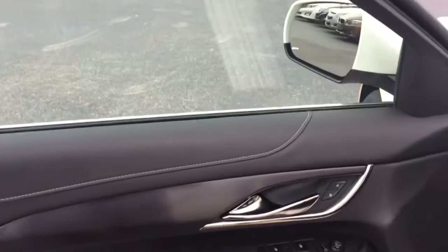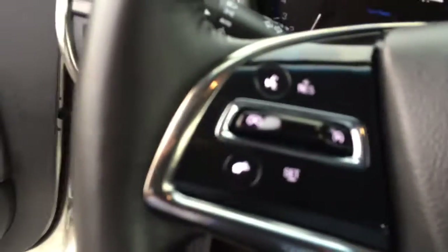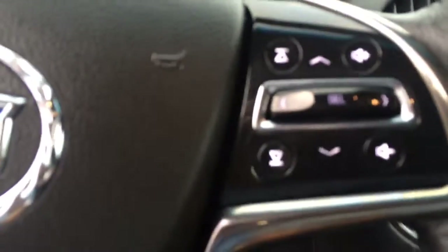You do have power windows, power locks, power mirrors. It does have the Bose stereo system. Power seating. You have Bluetooth, cruise control, and radio controls on the steering wheel. XM radio is also available.